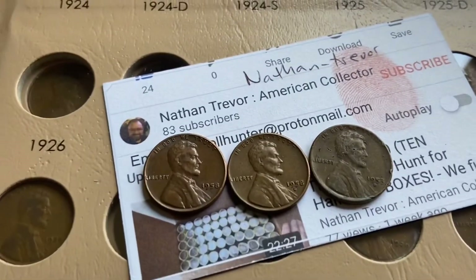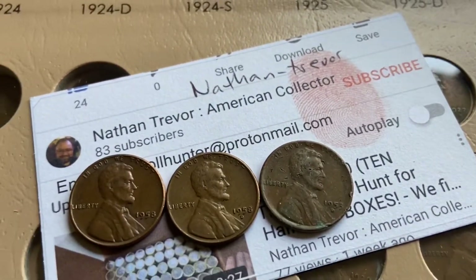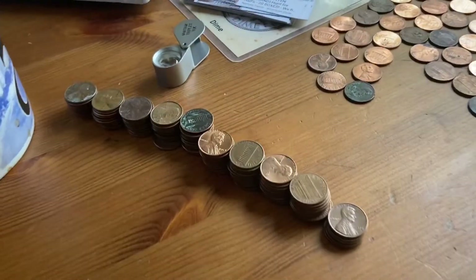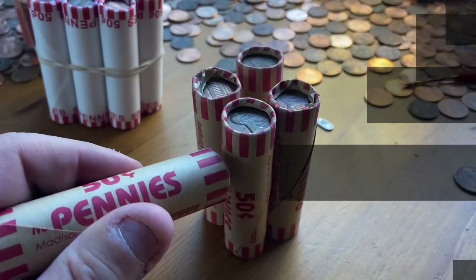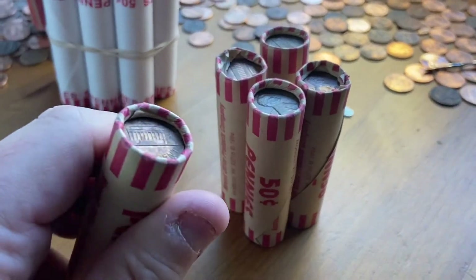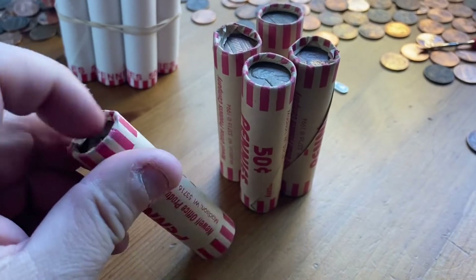And these are the other three Wheaties I found: a '58, a '58D, and a '53D. So not too much other than some copper. These five are interesting — somebody has some type of mechanical rolling machine, so these were machine-rolled.